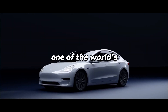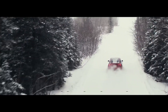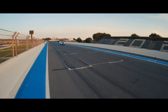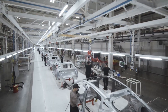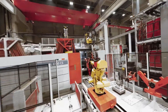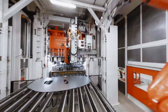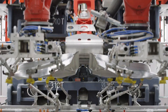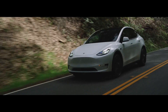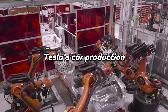Have you ever wondered how Tesla, one of the world's leading electric car manufacturers, manages to churn out their high-quality vehicles at such breakneck speeds? Well, today you're in for a treat. We're diving deep into the heart of Tesla's production process, uncovering the secrets behind their rapid manufacturing times, and giving you a sneak peek into the machines that turn raw materials into cutting-edge electric cars. So fasten your seatbelts, because we're about to explore the fascinating world of Tesla's car production.